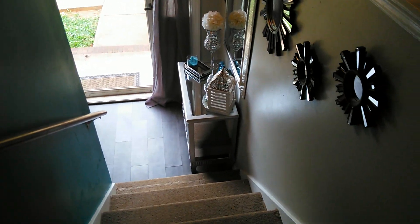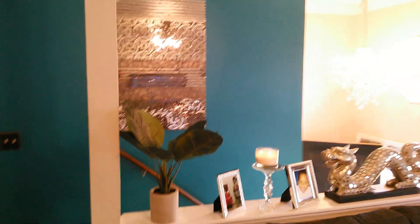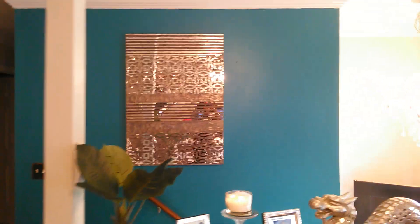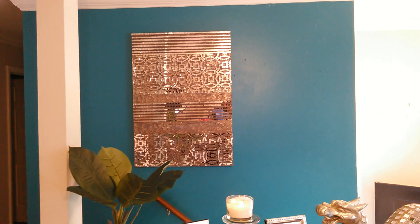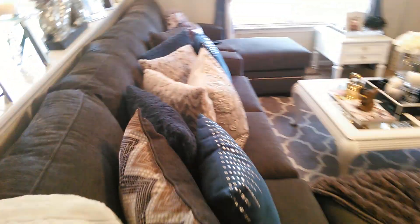Up the stairs, that's the foyer area we just came from. Now we're on the landing at the top of the stairs. Over here is the living space. First, there's an accent wall in a teal blue color, and this picture on the wall is from Pier One — this is what you'll see when you walk into the living space.